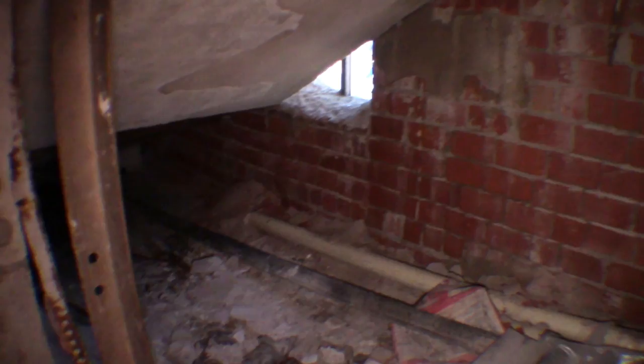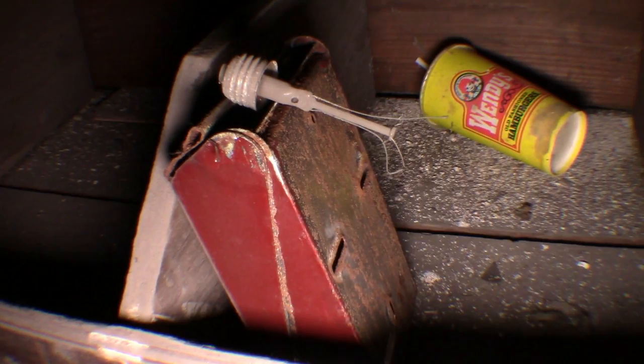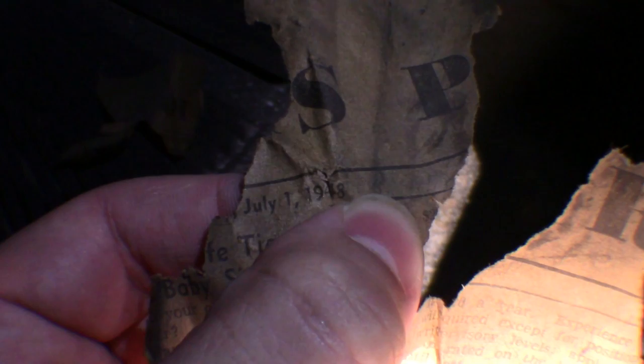Another thing too — I'm thinking about doing some sort of contest, with the prize maybe being a real nice print from one of these buildings that Andrew took with his nice camera. This piece of newspaper here that I found in the storage room — you're about to see it better in a second, but I believe the date was July 1st of 1948.